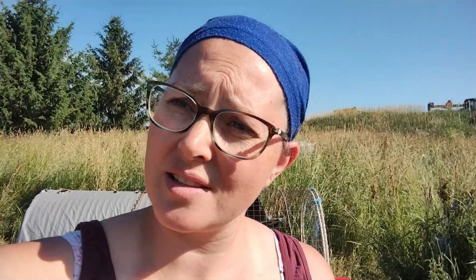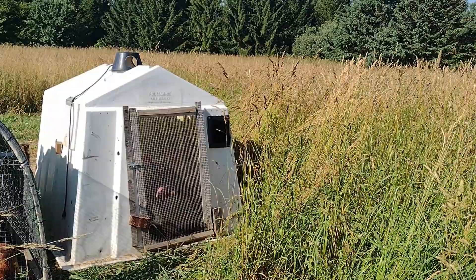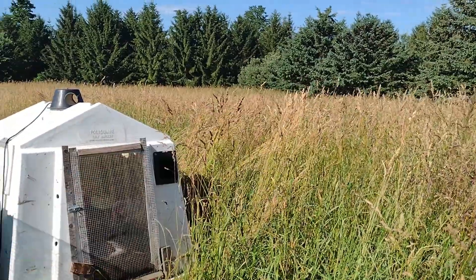I'm going to show you around so you guys can see how they're doing. I have the Freedom Rangers — or actually they're called Rustic Rangers from the hatchery that I got them from. I'll let you guys have a look at them; they're doing pretty good as you can see.